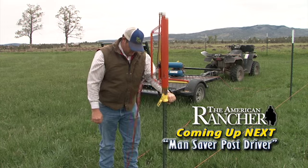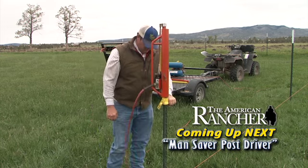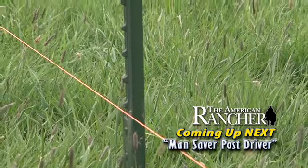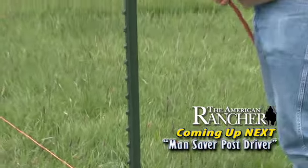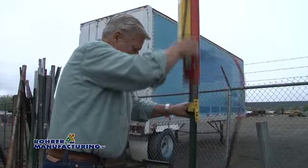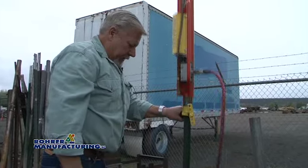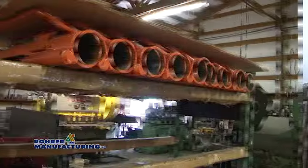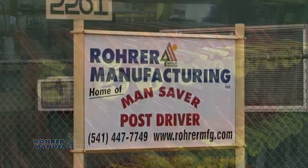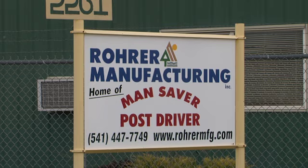This device is a revolutionary pneumatic air-powered fence post driver designed to eliminate the back-breaking job of hand-driving fence posts. And it works well. Dan Rohrer, along with his sons and staff at Rohrer Manufacturing, had been producing the Mansaver Post Driver for more than 15 years. It is a device that's working all across the country for many people, particularly ranchers and stockmen.